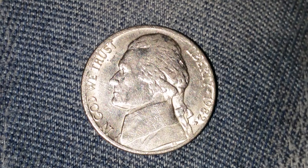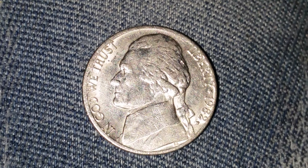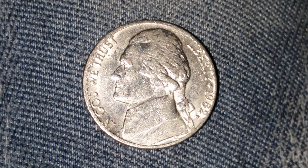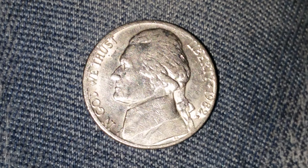This is a 1982-P Jefferson Nickel. The face value is $0.05. The numismatic value is also $0.05 for one found in average circulating condition, but could be worth as much as $1.25 for one found in certified mint state.